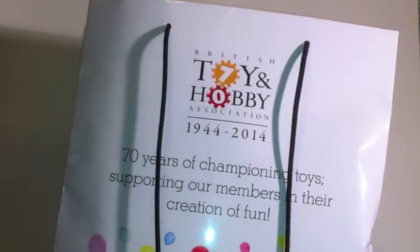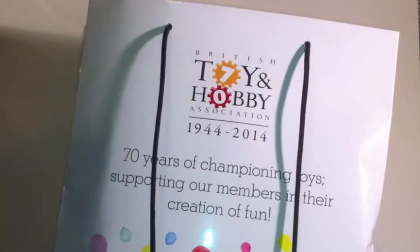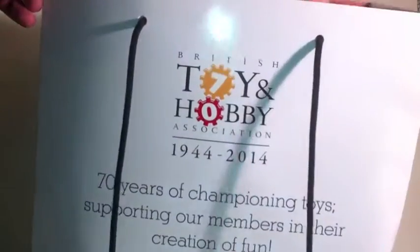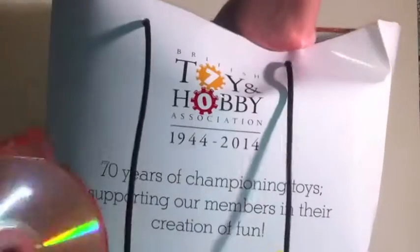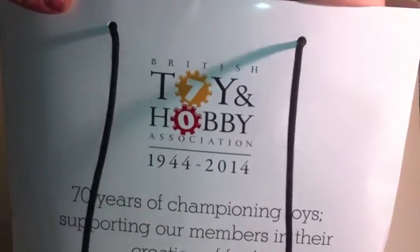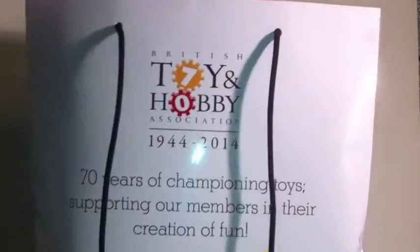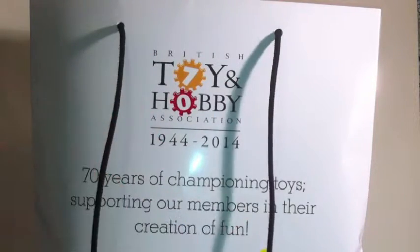Lots of catalogues and flyers. I'm not going into all of this stuff at the moment because if I'm covering it, I will bring it into shot at a later point. Lots of companies putting their catalogues onto CD this year, and quite a lot of people putting their catalogues onto USB sticks. Apart from the fact that means I've picked up a whole bunch of USB sticks at this show, it means I can't let you know if there's anything really cool until I've had time to go through it.